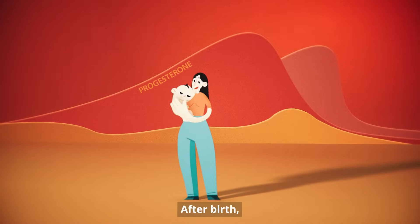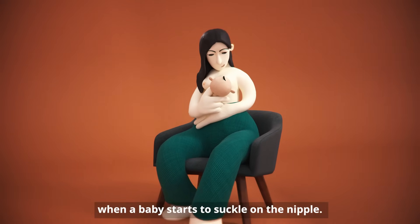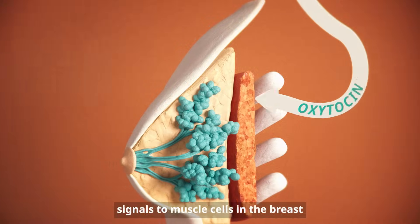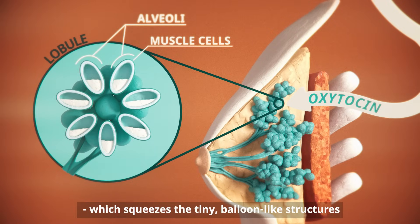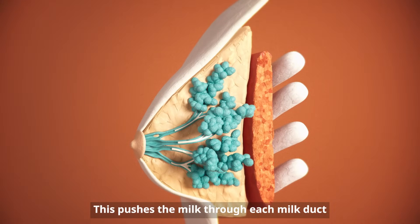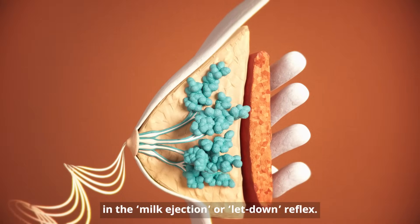What changes? After birth, oxytocin — sometimes called the cuddle hormone — rises. Oxytocin is also released when a baby starts to suckle on the nipple. This oxytocin release signals to muscle cells in the breast to expand and contract, which squeezes the tiny balloon-like structures that hold the milk, the alveoli. This pushes the milk through each milk duct and out through the nipple in the milk ejection, or letdown, reflex.